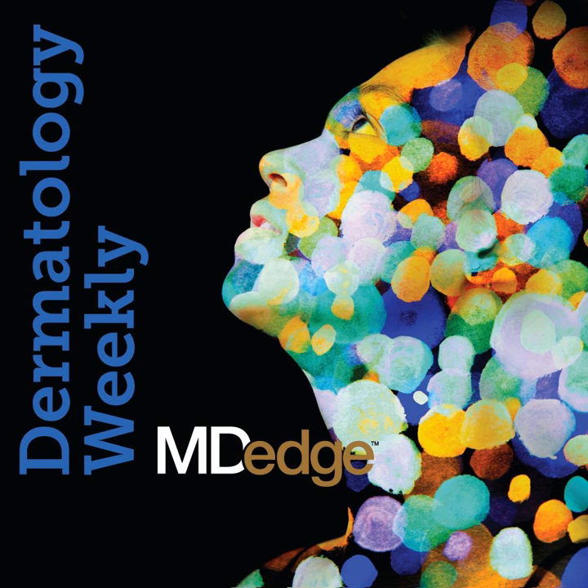That's Dr. Gary Goldenberg, and this is Dermatology Weekly, the weekly podcast from MD-Edge Dermatology. I'm MD-Edge Editor Elizabeth Mishkadi. And I'm MD-Edge Editor Terry Rudd.